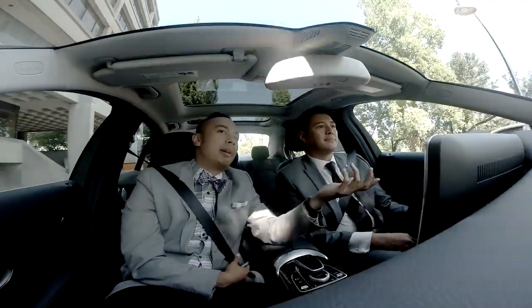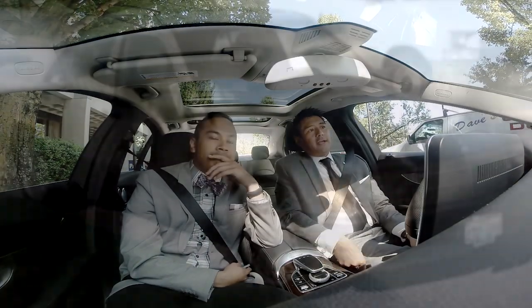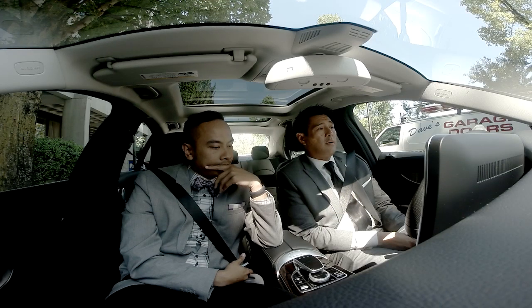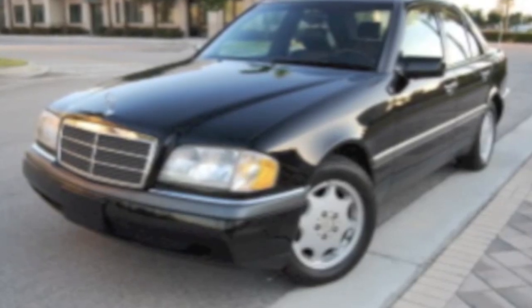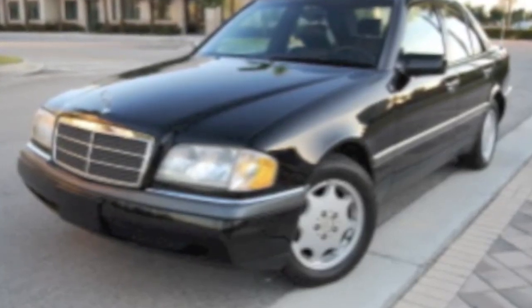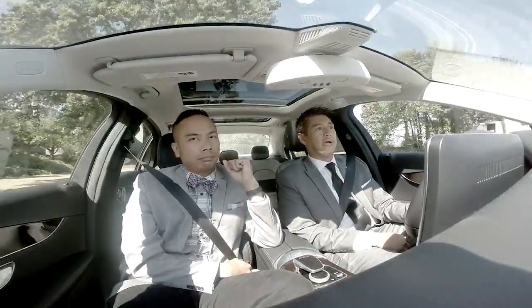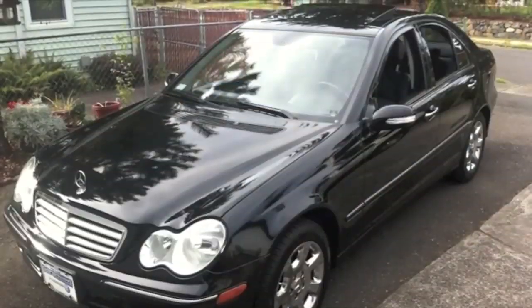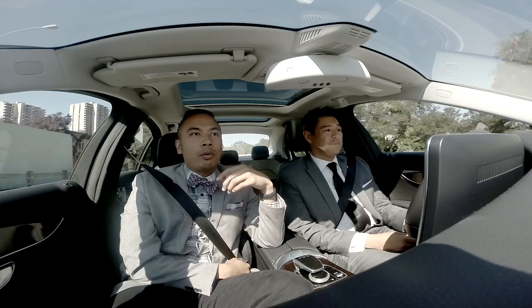Tell us about the history of C's that you've driven. Well, the 190E I had was a 1986 190E, and that was kind of the beginning of the small compact four-door sedan for Mercedes-Benz. After that I went to a 1996 C220, then a 2001 C280, then a 2006 C350, then a C250, and now I'm driving the C300.